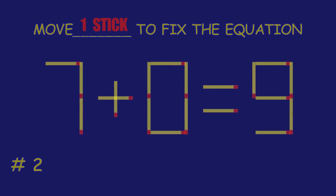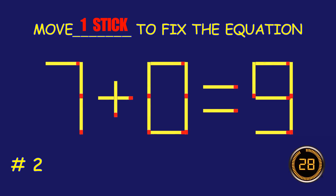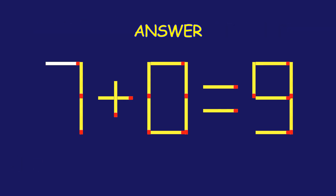Puzzle 2. Move 1 matchstick to fix the equation. Amazing — you're nailing it!